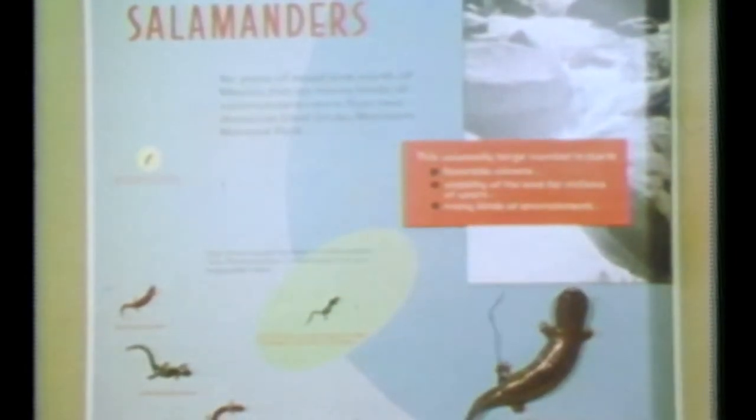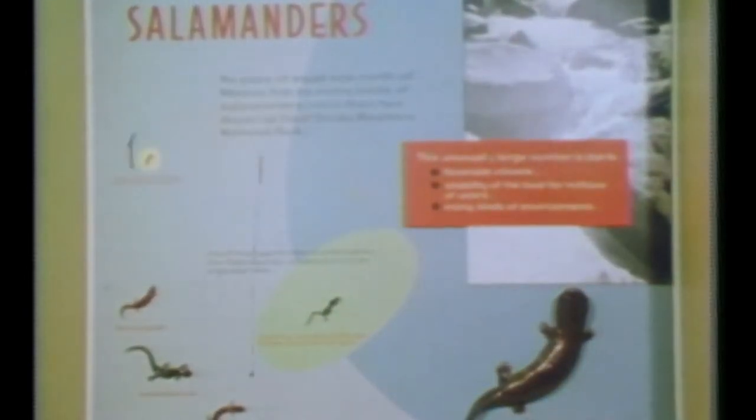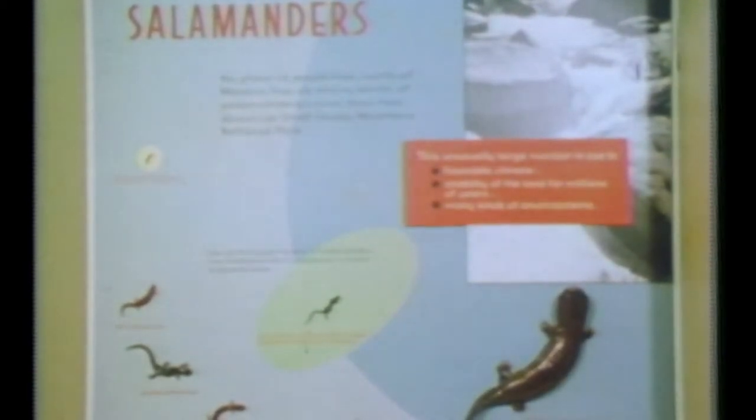Any one group of animals that the Great Smoky Mountains National Park would be particularly famous for, it would be its salamanders. Here we have about 26 species of salamanders, whereas in some of your western parks, especially in the southwest, they may have one or two or three. But here, of course, we have climatic conditions and vegetation conditions which make this possible.